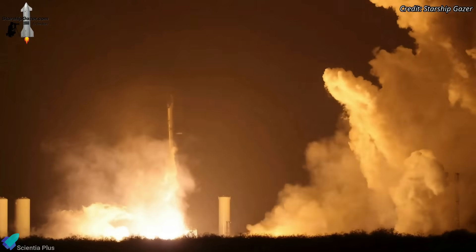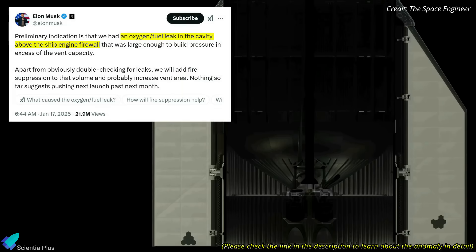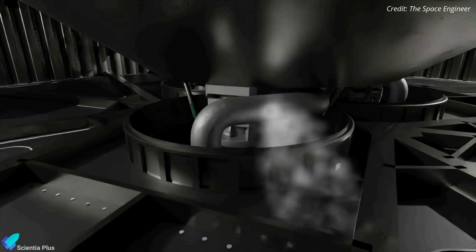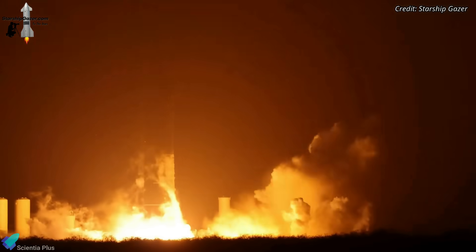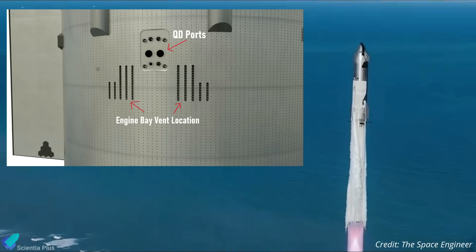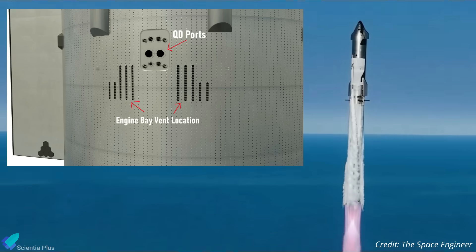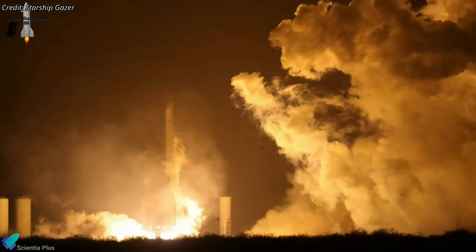This extended static fire likely served multiple purposes. Primarily, it would allow engineers to validate recent modifications implemented after the Flight 7 anomaly. In that incident, a propellant leak in the cavity above the engine firewall led to a fire and subsequent explosion. The leak was suspected to have originated from the transfer tube responsible for delivering propellant from the tanks to the engines. By running the engines for a longer duration, SpaceX could assess whether the enhanced leak detection systems were effectively identifying any propellant seepage in real time. The test might have also validated improvements in fire suppression mechanisms, ensuring they could contain potential ignition sources before they escalated. Additionally, a longer burn would allow engineers to evaluate the upgraded venting capacity, which is crucial for managing pressure build-ups that could otherwise lead to catastrophic failures.